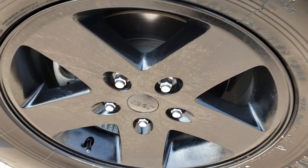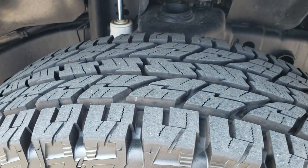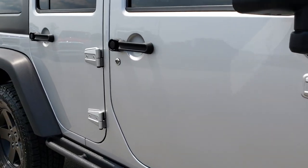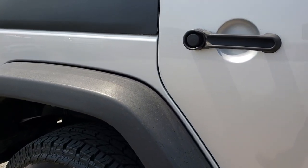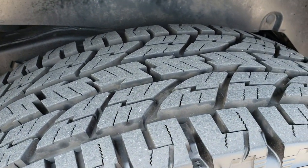The passenger side rim has no scuffs or scrapes, and that tire is brand new as well. Going down this side of the vehicle you can see just how clean the body is — how reflective and mirror-like that paint is. The fenders are in pretty nice condition and the back tires are brand new.